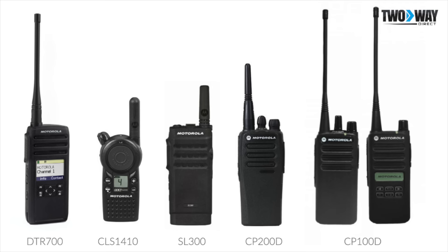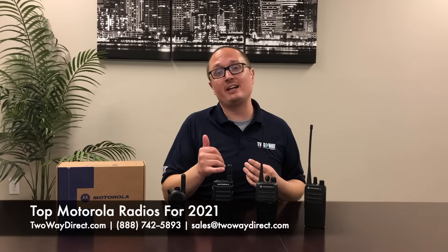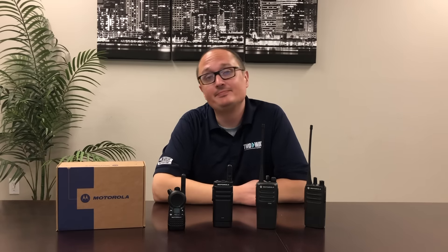With these five radios, it is our opinion that these are the top five for 2021 when it comes to Motorola radios, in terms of their effectiveness, price point, and durability. If you want to check these radios out, visit our website at 2waydirect.com or give us a call at 888-742-5893, and let us outfit your team with the radios they need. Thank you.